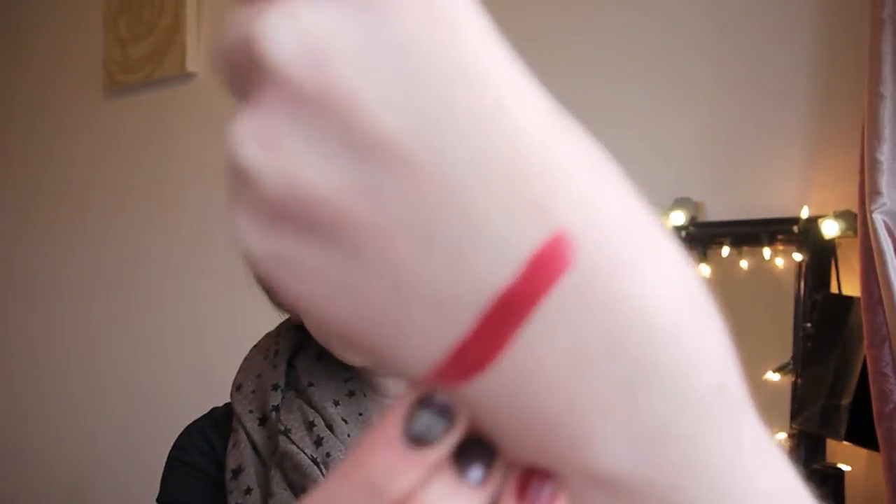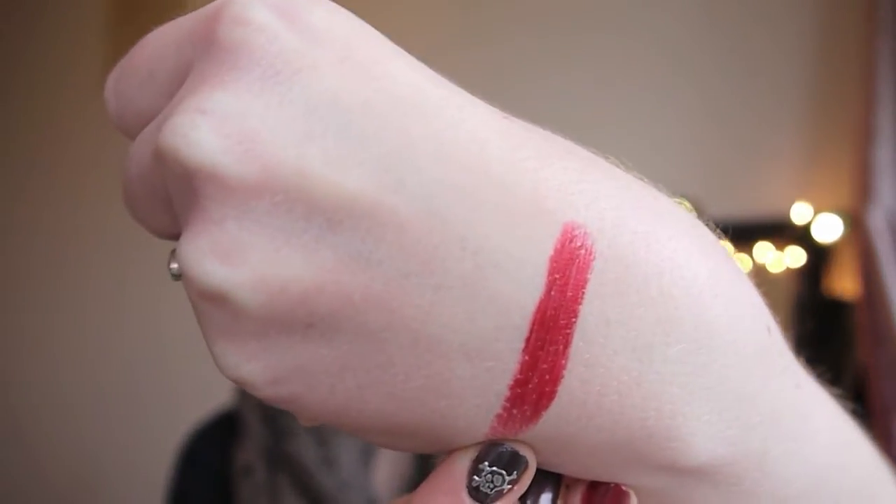So we'll start with the Pretty Prune. This looks quite dark in the bullet, and I swatch it on my hand, but it's a beautiful, beautiful colour when you swatch it. I'm just going to apply it so you can see what it's like on the lips. So that's the colour on my lips. I would recommend wearing this with a lip liner to hold it in place — it does feather a little bit around the outside of your mouth.